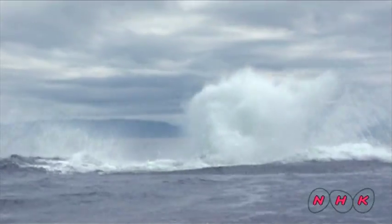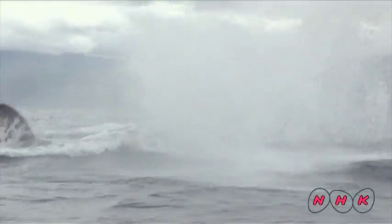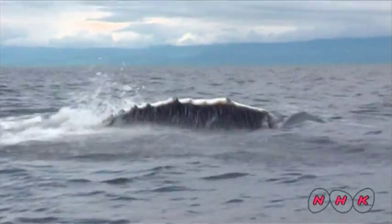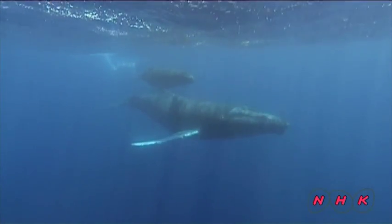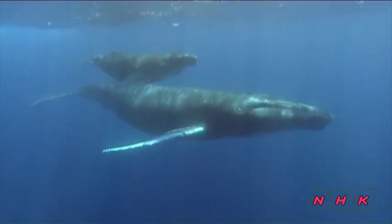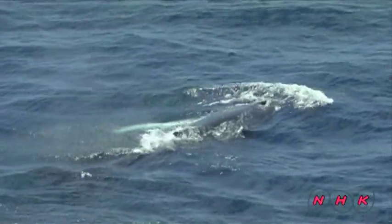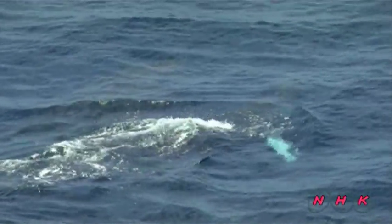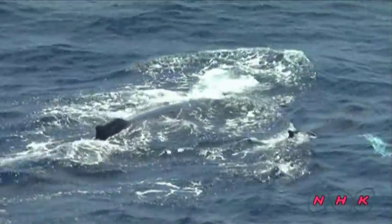This family of humpback whales came down to the Gulf of California during winter to breed and rear their calves in the warm water. The safe environment, abundant krill, calm seas and deep waters make it easy for humpback whales to escape killer whales, their most dangerous predators. The Gulf of California is a real nursery for whales.